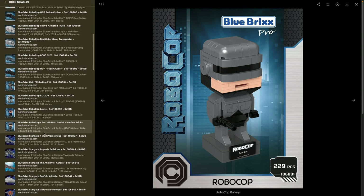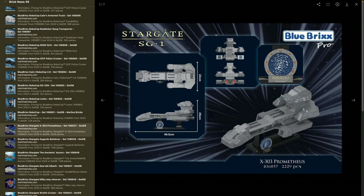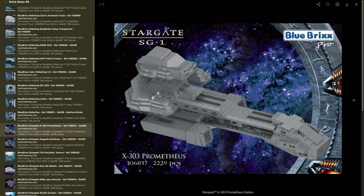Moving on to Stargate. First is the X-303 Prometheus — set 106837 — with 2,229 pieces: quite a monster. She's 50 centimeters in length, 22 in width and 25 in height — quite a large ship. It's a pretty simple design personally, but everything printed should be pad printed. The downside is there's no real way to light this one — all the windows are deep SNOT technique so you probably can't get lights into most of them.